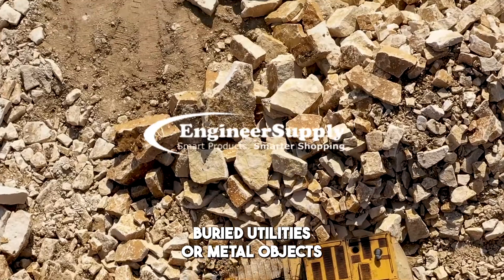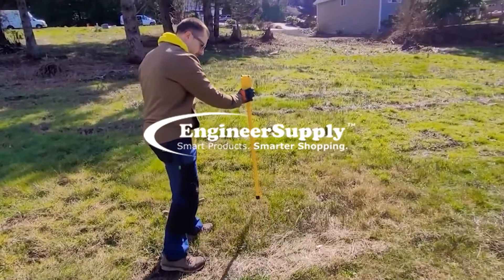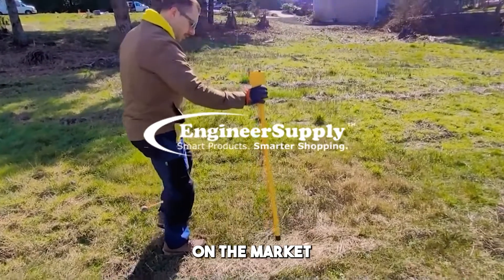When it comes to finding buried utilities or metal objects, having the right tool is essential. Here are the top 10 locators on the market.